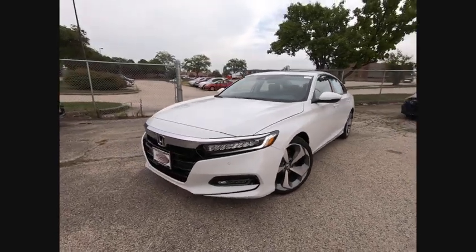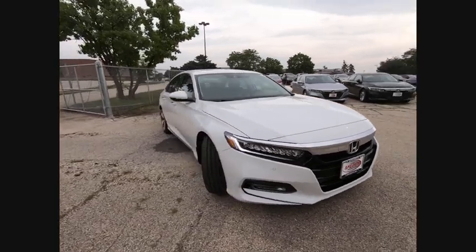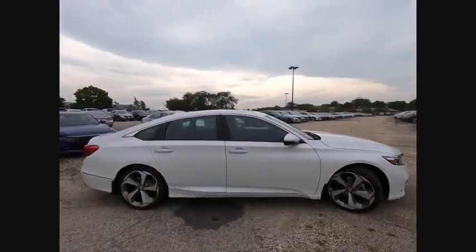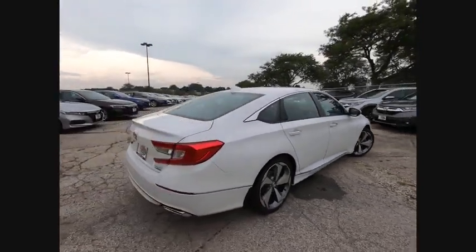Take a ride in the 2019 Accord — ingeniously simple, yet overflowing with luxury and technological creativity. All that and more in the Accord. Here are some of this vehicle's great options.